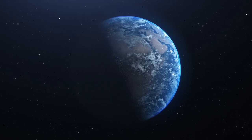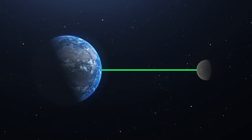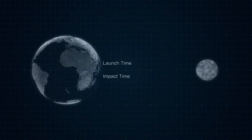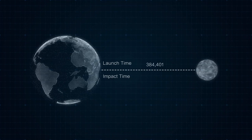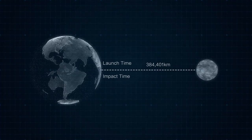In 1969, a laser was fired at the moon's surface. The time difference between launch and impact was calculated, multiplied by the speed of light and halved. By doing this, we were able to measure the distance between the Earth and the moon.